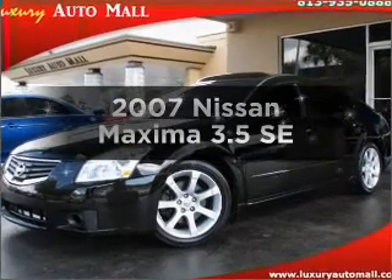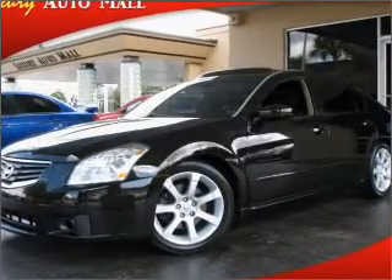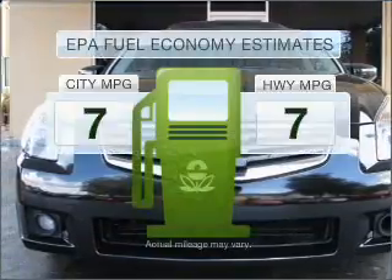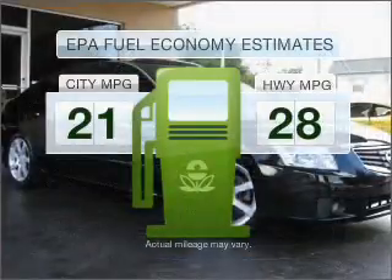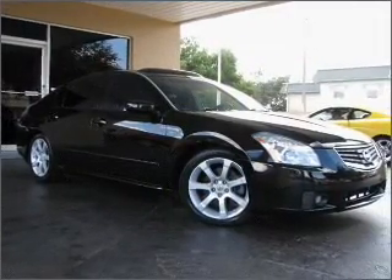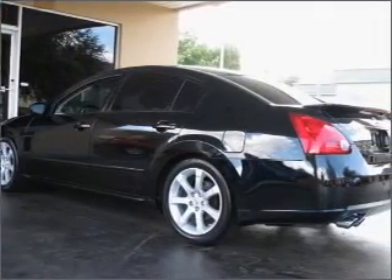Check out this 2007 Nissan Maxima. If you're looking for a first-rate auto, this one could be yours today. In the city or on the highway, you'll spend less time at the pump with this fuel-efficient vehicle. With a solid six-cylinder engine that responds smoothly to its automatic transmission,